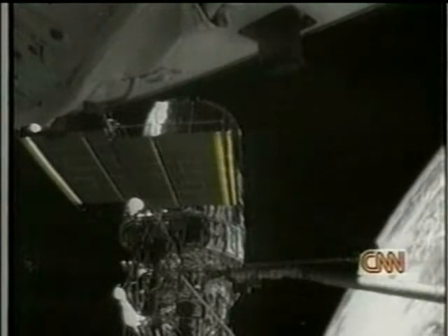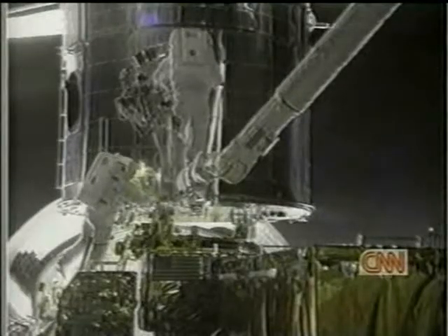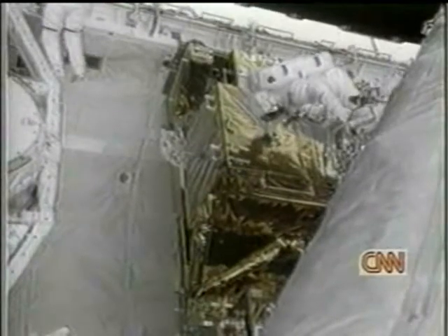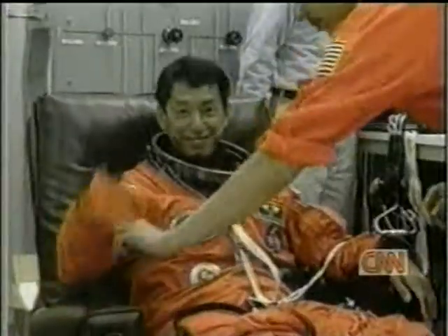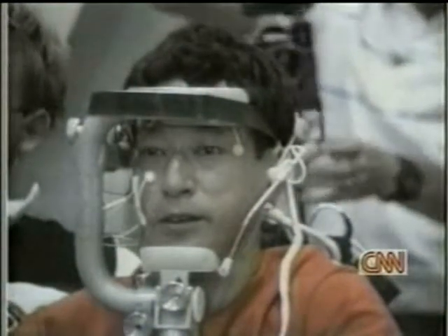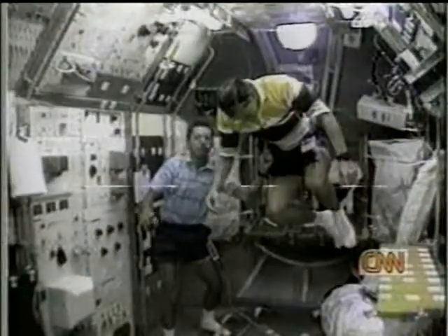They've practiced building a space station and linked up with the Russian Mir space station to learn what it's like to live and work on one. With the deployment of the Hubble Space Telescope in 1990, the shuttle helped astronomers look out into the heavens. And over the years, astronauts have returned to Hubble to give it an even clearer view. The space shuttle has provided a number of firsts for the U.S. space program. Sally Ride became the first American woman to fly in space in 1983. Nine years later, the crew of Endeavour included the first African-American woman in space, the first Japanese astronaut, and the first married couple on the same flight. The shuttle has offered scientists from around the world the opportunity to work in space and to show people in their homeland the peculiarities and benefits of working in weightlessness.